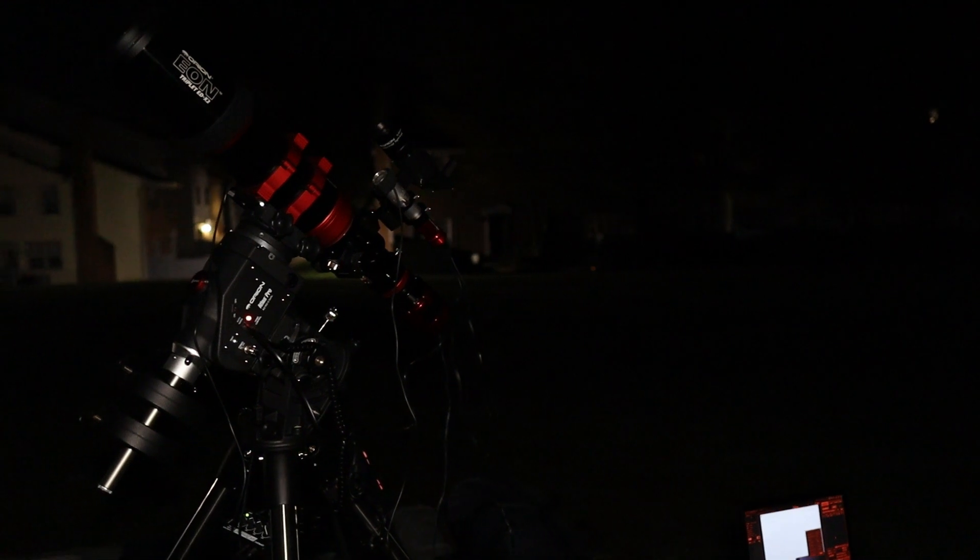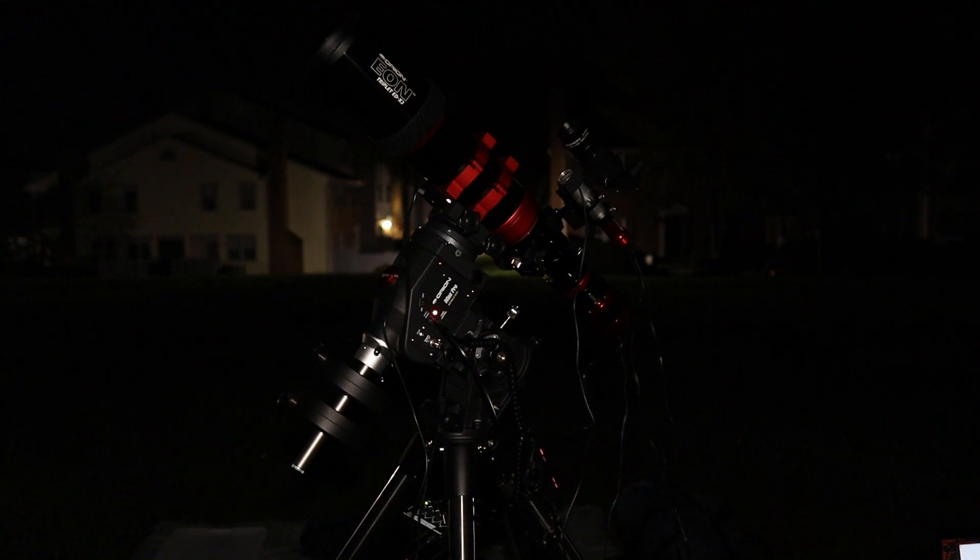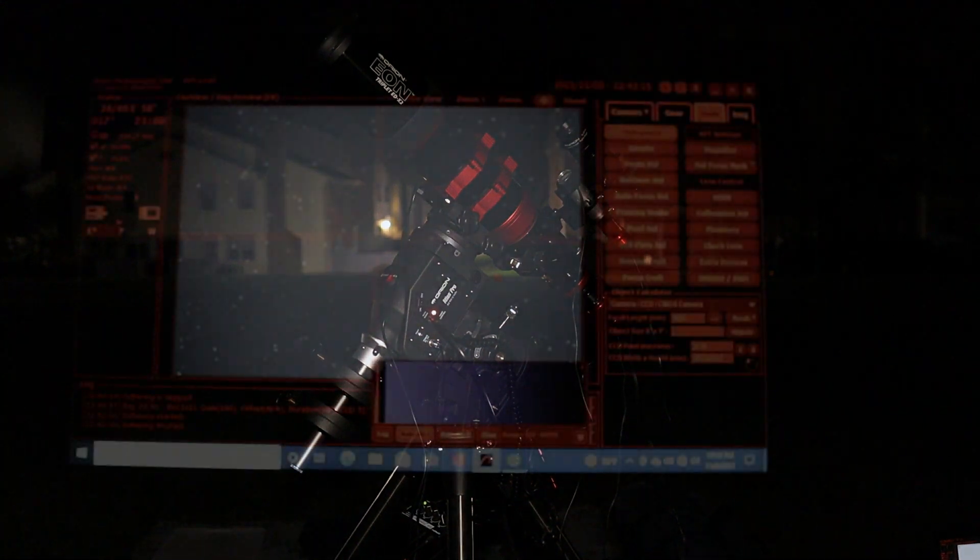Without further ado, let's head outside, take a walk in the park, and get everything set up for tonight's imaging session of the Andromeda galaxy. I've just completed my polar alignment, star alignment, focusing routine, and guiding procedures, so I'm now inside APT — Astrophotography Tool — and my imaging session for the Andromeda galaxy is now underway.